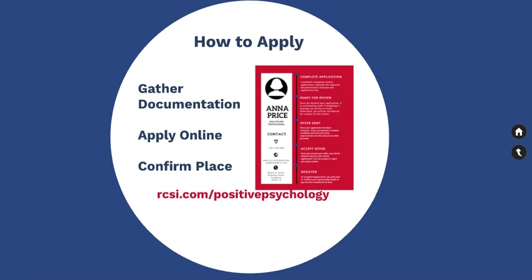A copy of your transcripts. This is the official document you received from your university detailing the courses and modules completed, grades received, during your undergraduate degree or, if applicable, postgraduate degrees.